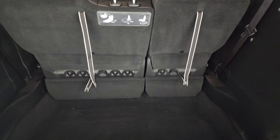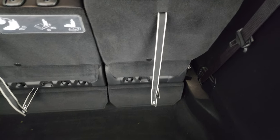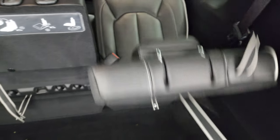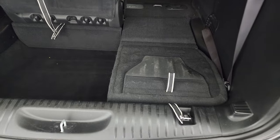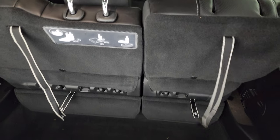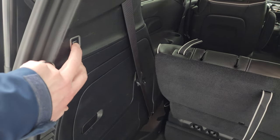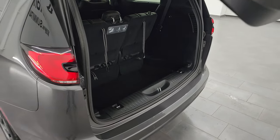These third row seats actually fold down completely flat just like every other Pacifica. To do that, you just follow the numbers — pull one, pull two, and the seat will go down nice and flat. To get it back up, all you have to do is give it a little flip and you're all set. Press the rear gate button and it'll beep at you three times, then begin its descent.